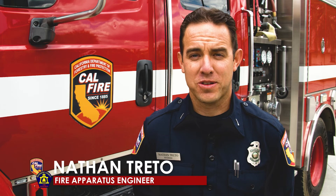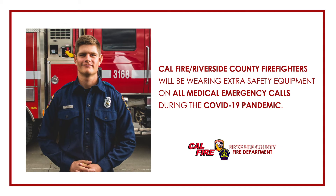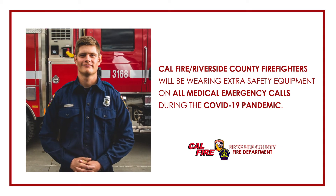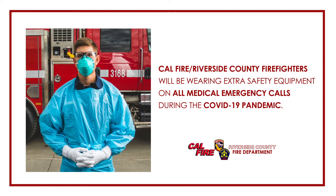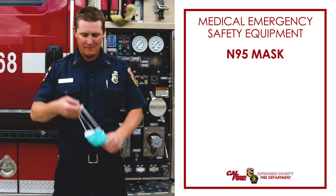When responding to emergency calls during this COVID-19 pandemic, here's the safety gear that we wear and why. No matter the type of emergency medical call, first responders will be wearing extra safety equipment prior to evaluating and treating patients. Here, I'll show you.